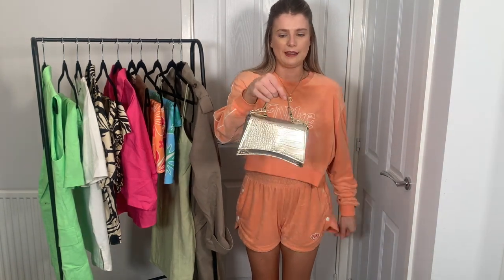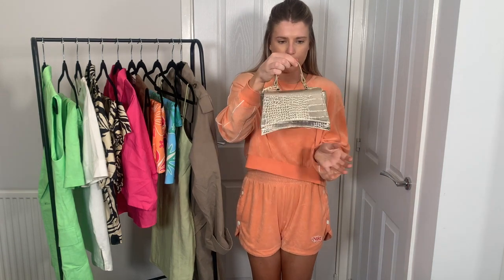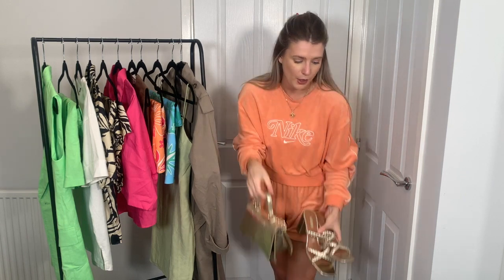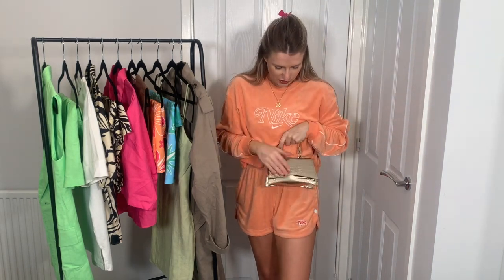Just to go with those shoes I picked up this little bag — it's a bit of a dupe for the Balenciaga hourglass. It comes with a long strap inside as well. I don't actually have a plain gold bag, so now I've got a gold shoe-and-bag combo for all summer. The bag was only £6 — definitely cheaper than a Balenciaga hourglass — and it's a really good size too.